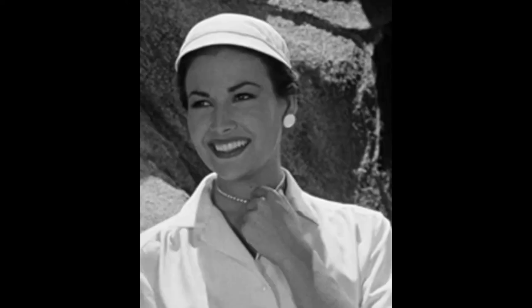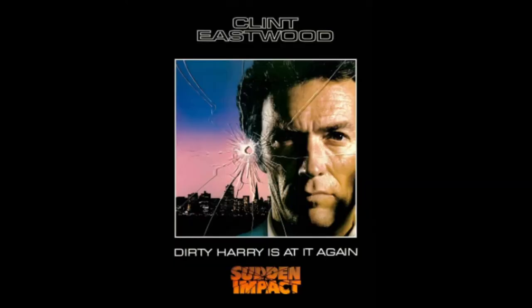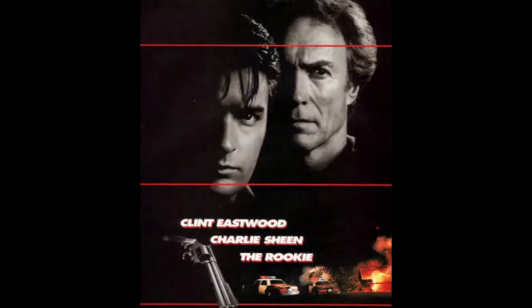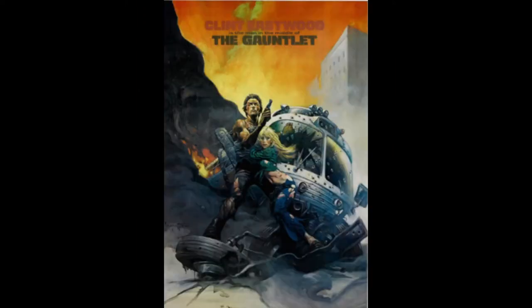Stephanie Clayton is played by actress Mara Corday, known for her roles in Sudden Impact, released in 1983; The Giant Claw, released in 1957; The Rookie, released in 1990; and The Gauntlet, released in 1977.